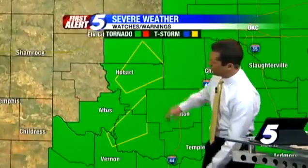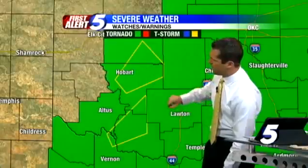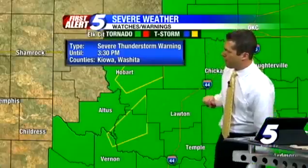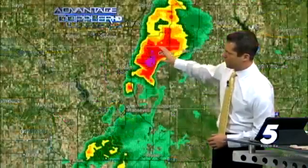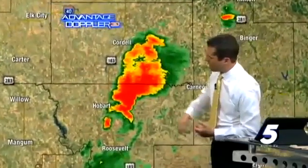Zooming in close, you can see the areas impacted — Hobart in northeastern Kiowa County, and then into Tillman County just west of Frederick. These warnings are in effect until 3:30, so for another 30 minutes. Looking at the radar, you can see why we have these two severe thunderstorm warnings. We're tracking the potential to see dime, maybe even quarter size hail, and possibly some isolated larger hail sizes.